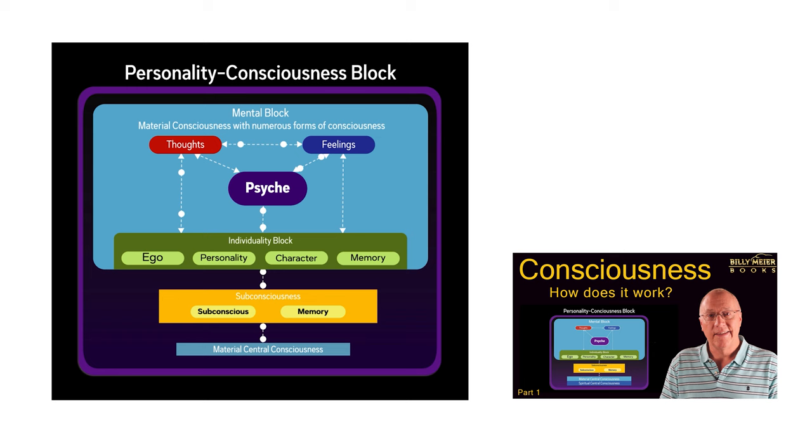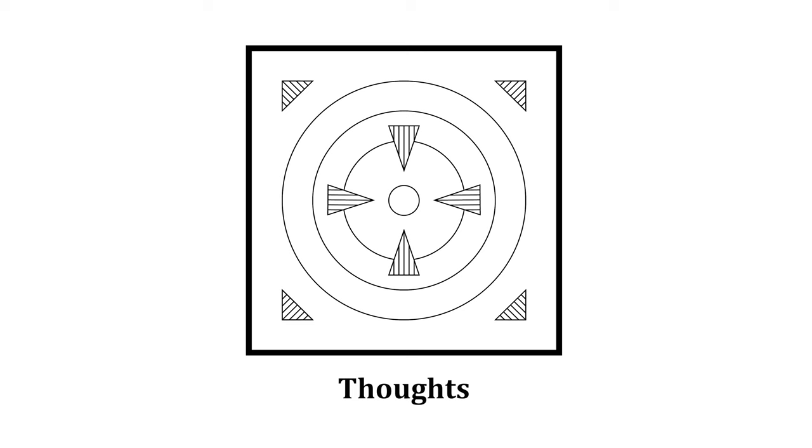If you want to know more about the material consciousness, you can click the link at the top of the screen to see Consciousness: How Does It Work, Part 1, or view the video later in the Billy Meyer Books YouTube video library. This is the symbol for thoughts — notice how this symbol has three circles around the center, similar to the consciousness ones, along with four triangles pointing inwards and four triangles pointing outwards.